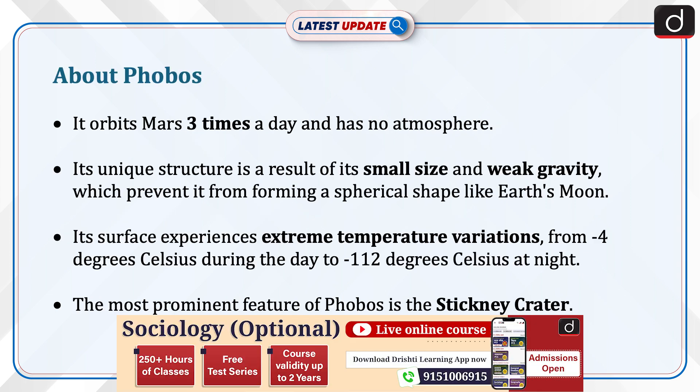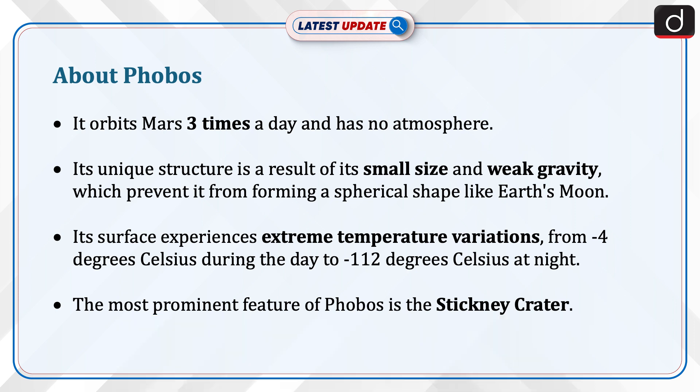Phobos orbits Mars three times a day and has no atmosphere. Its unique structure is a result of its small size and weak gravity, which prevent it from forming a spherical shape like Earth's moon. Its surface experiences extreme temperature variations, from minus 4 degrees Celsius during the day to minus 112 degrees Celsius at night.